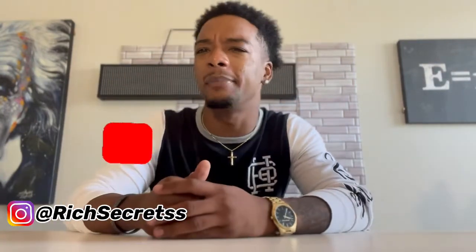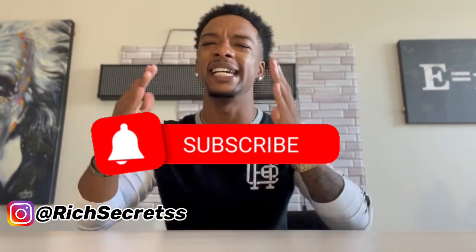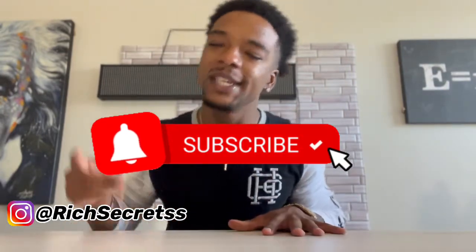Before we get started with the video, make sure you hit that like button and make sure you hit that share button, so you'll be updated every time I drop a new video.